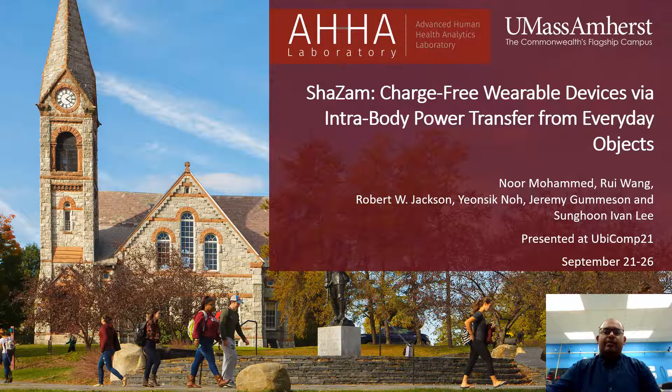Hello everyone, my name is Noor Mohamed. I am a PhD student at UMass Amherst. Today I am going to talk about Shazam: charge-free wearable devices via intra-body power transfer from everyday objects.